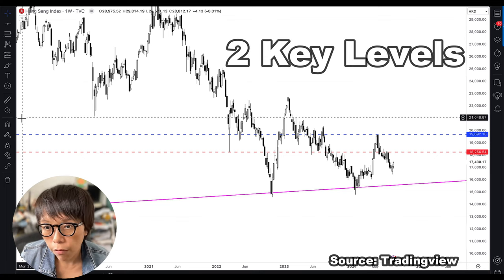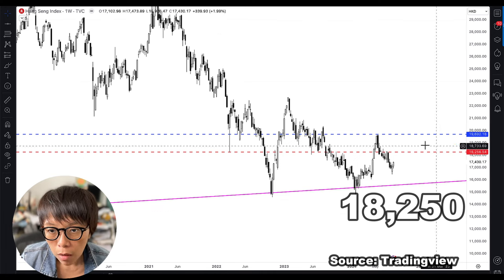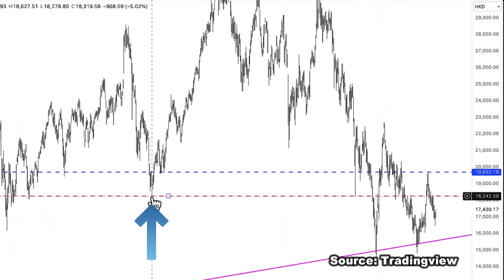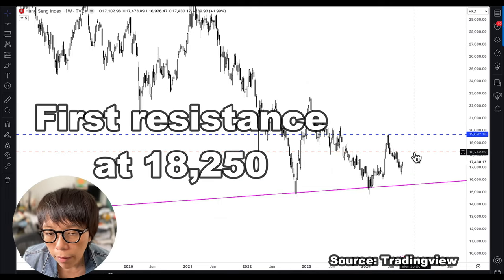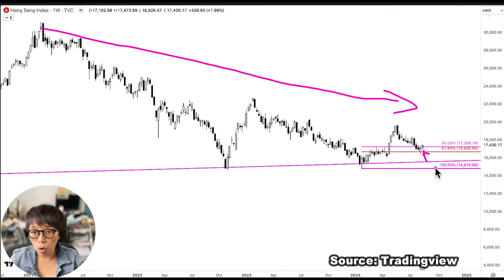I have mapped two key resistance levels for Hang Seng should price move up. The first level is 18,250. This level was a turning point or reaction zone around 2016 and also during 2022 — the two low levels Hang Seng reacted to. If price moves up, we might see the first resistance around 18,250. The next level of resistance will be around 19,690, approximately 19,700. With this, I'd like to explore warrants, which are good for short-term trading, especially with the long-term trend still down but showing a short-term price rebound.